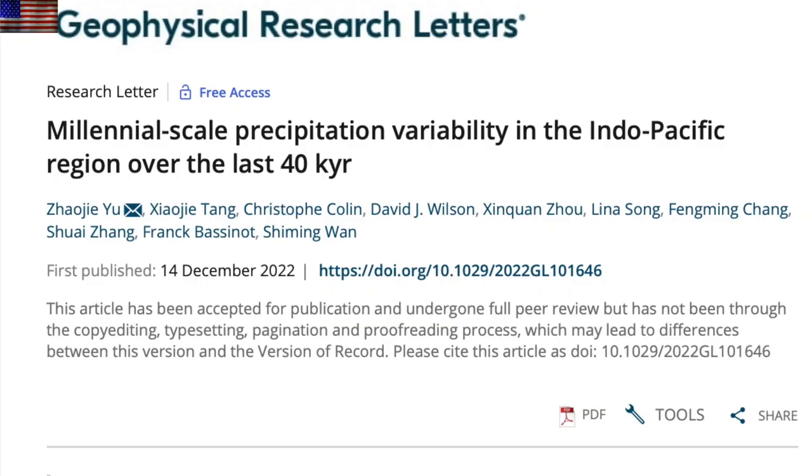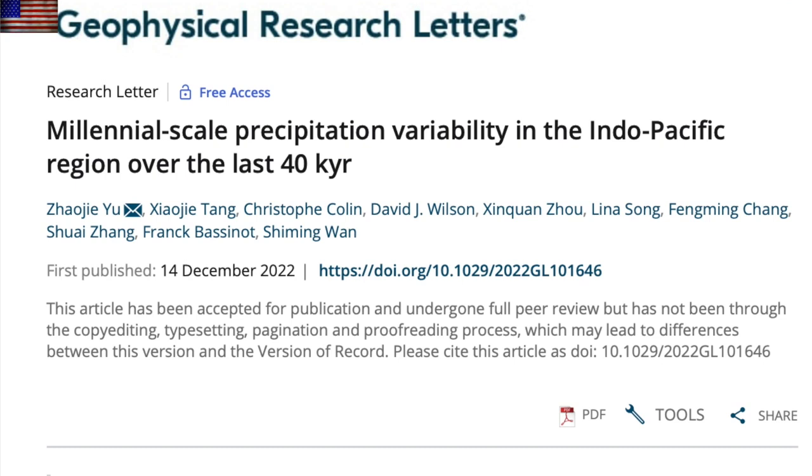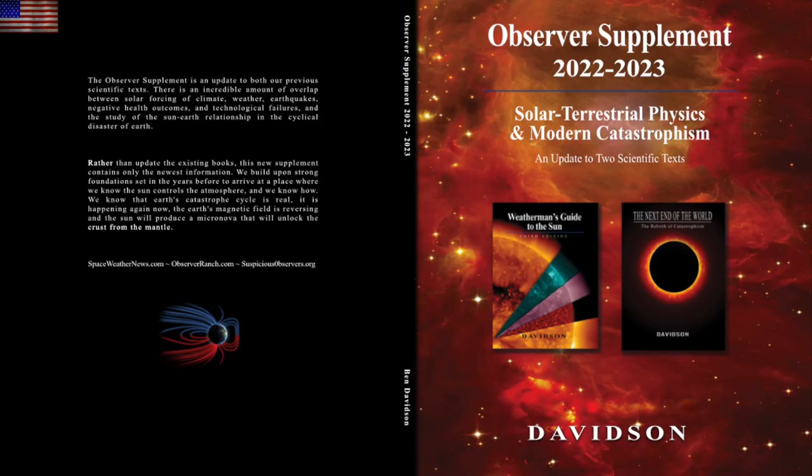Lastly, on the article front, we know that the Middle East and Africa get very rainy during Heinrich events, and it turns out they're stealing that precipitation from the Indo-Pacific region. The ENSO connections prevalent during Heinrich events are studied here on millennial scales, and it's a great reminder of the severity of the 6,000-year Heinrich cycle for planetary conditions. The 6,000 and 12,000-year cycle events are the timelines for Earth's major catastrophe cycles, and we have two books dedicated to those: The Next End of the World and the 2022 Observer Supplement.